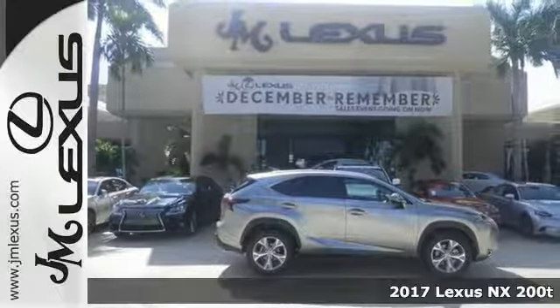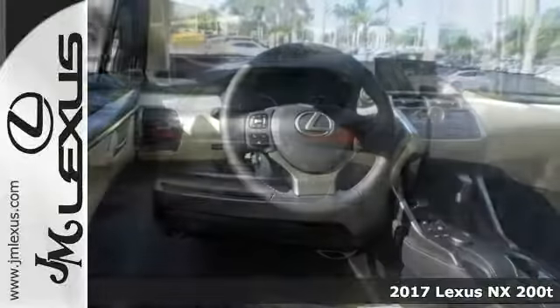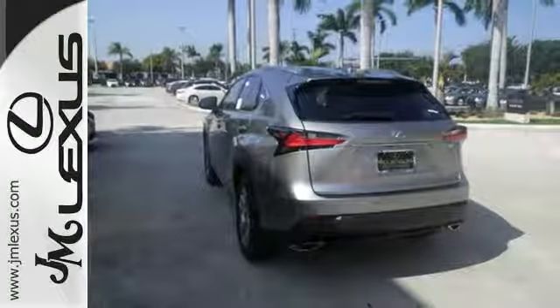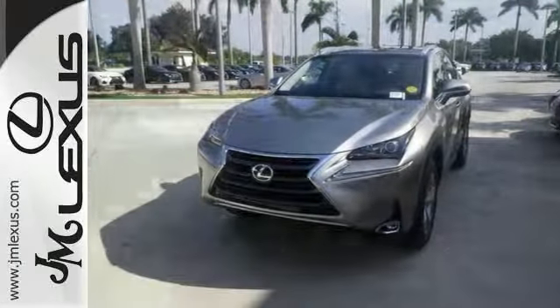Here's a 2017 Lexus NX200T. It comes with a turbocharged engine, alloy wheels, deep tinted glass, rear spoiler, and Bluetooth. You also get dual zone climate control, traction control, intuitive park assist, and the premium package.